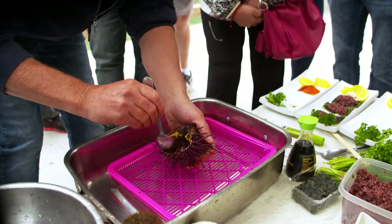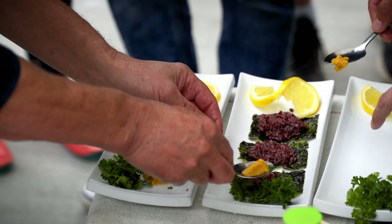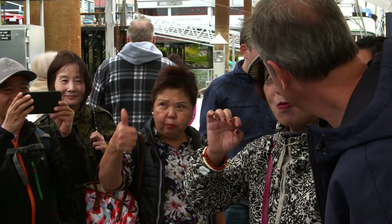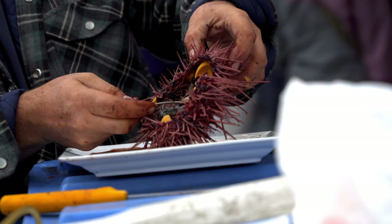We crack it open. You spoon out the roe, wash it with a little salt water, and then you can put it in a soup, put it on a cracker, or sushi — you can just eat it straight. Some like the bigger ones, some like the smaller ones. It's like caviar. It's a wonderful delicacy. It's rich and creamy and tastes like the ocean.